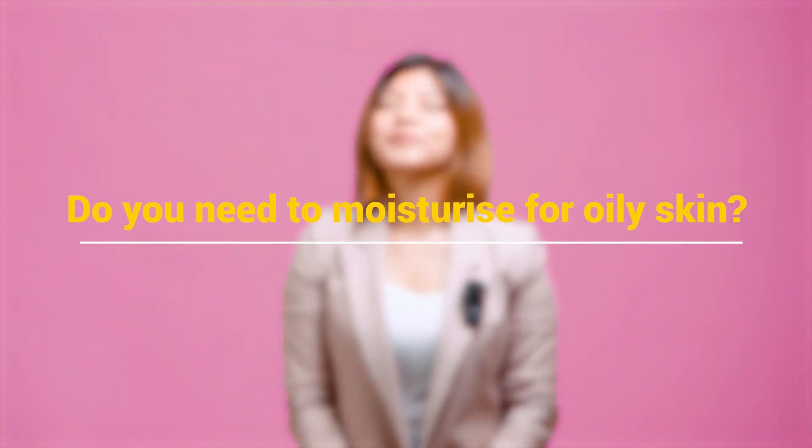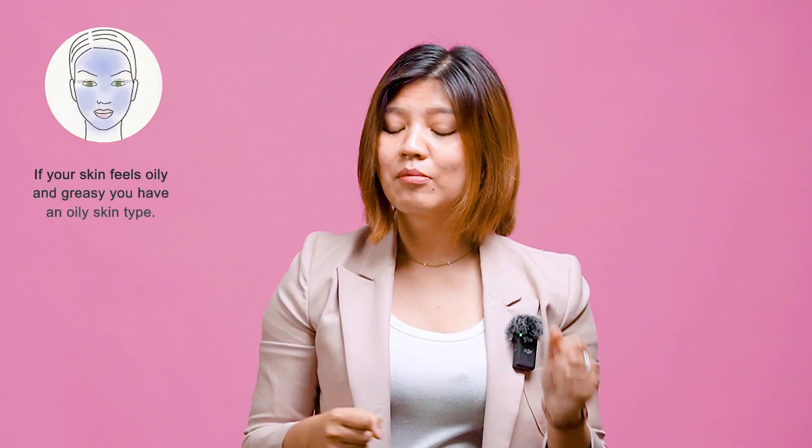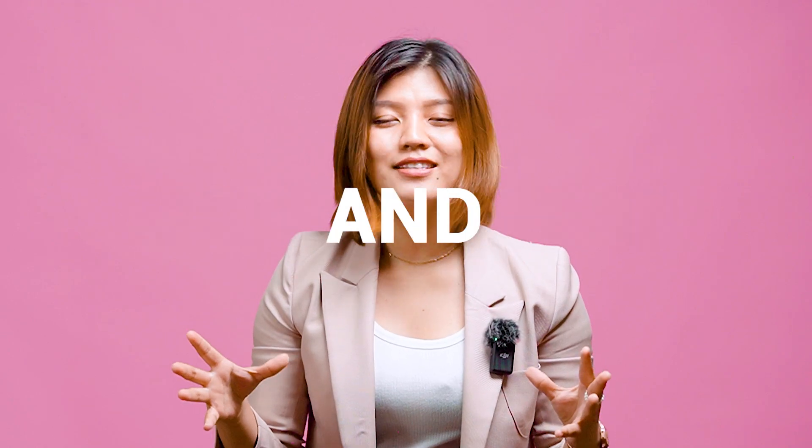Do you need to moisturize if you have oily skin? Yes, definitely! You need a moisturizer. I have an acne-prone skin type, and I used to think my skin was oily enough and I didn't need to moisturize — that it would make it worse. For so many years I was skipping my moisturizer, thinking I had super oily skin and didn't need it. That damaged my skin barrier even more. And now I am obsessed with moisturizers and sunscreen — I cannot go a single day without them.